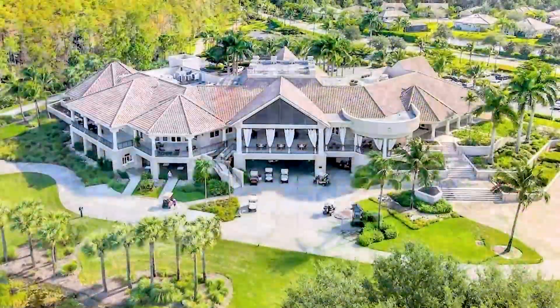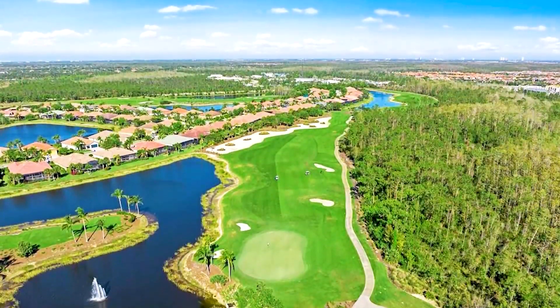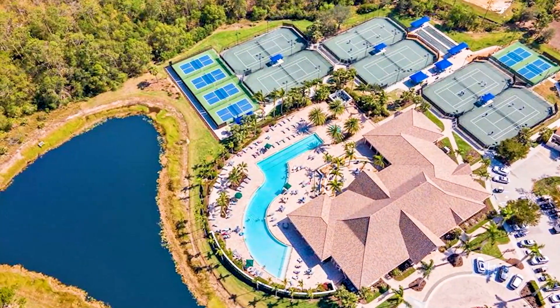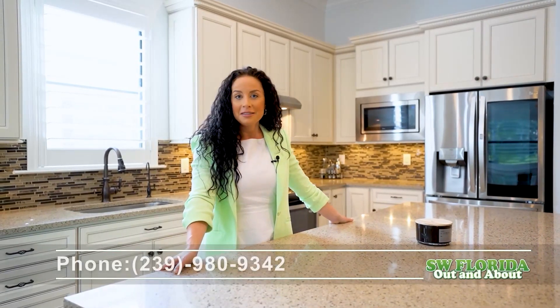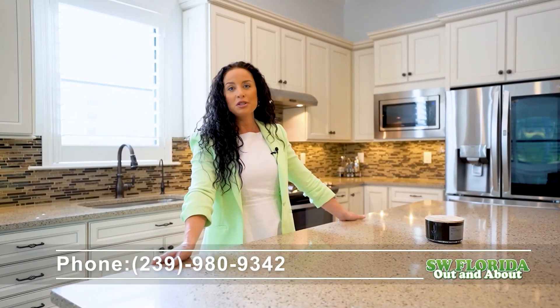You can travel around the community in your private golf cart, which many family and friends love to do. Plus, we're in close proximity to the airport, beaches, stadiums, shopping, dining, and much more. Best part of all, if you're a golfer, you're going to love this community even more — there's an optional golf membership. Call me directly to discuss at 239-980-9342.